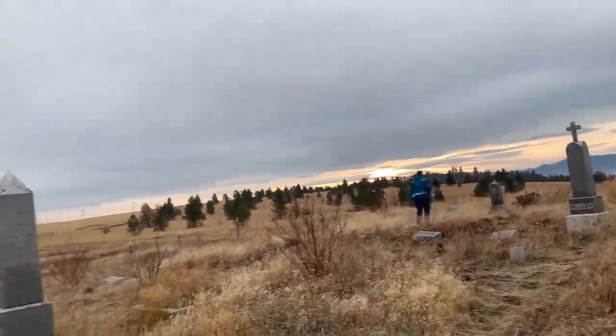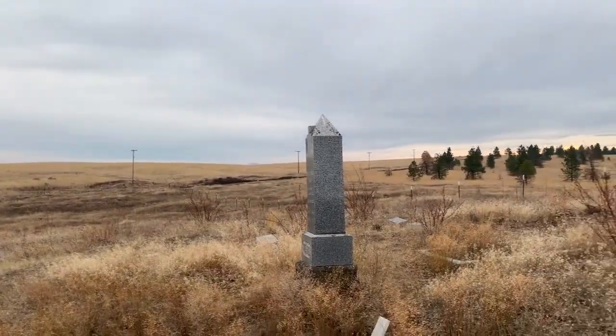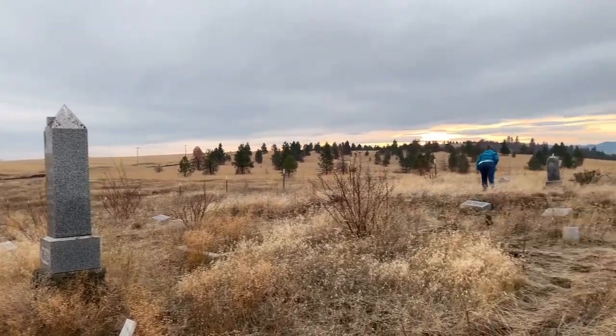It's pretty wet — it was a little bit of fun getting in here on the muddy roads.